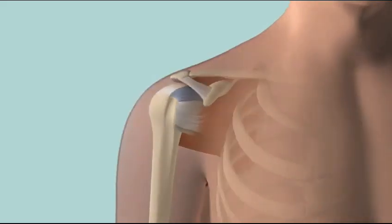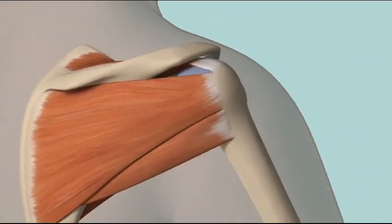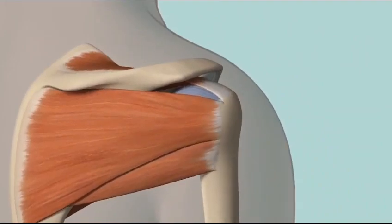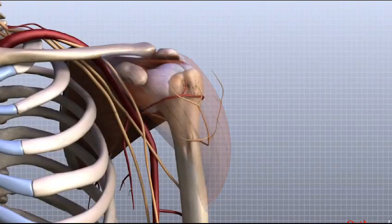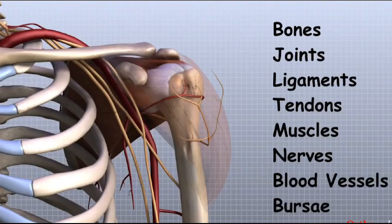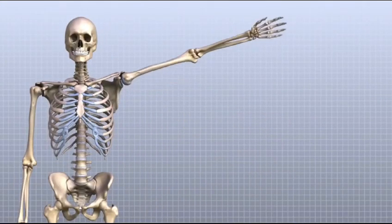Welcome back to our channel. Today we are exploring a common question: what causes a glenohumeral dislocation? To understand dislocations, let's first look at the anatomy. The glenohumeral joint is where your upper arm bone meets the shoulder blade.